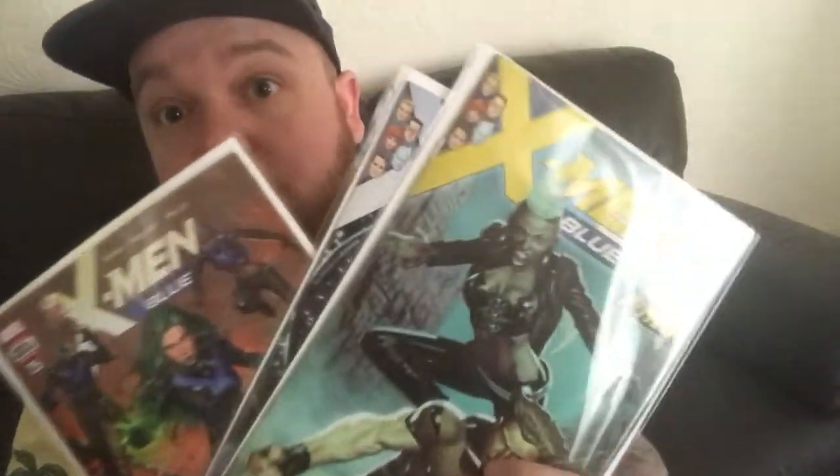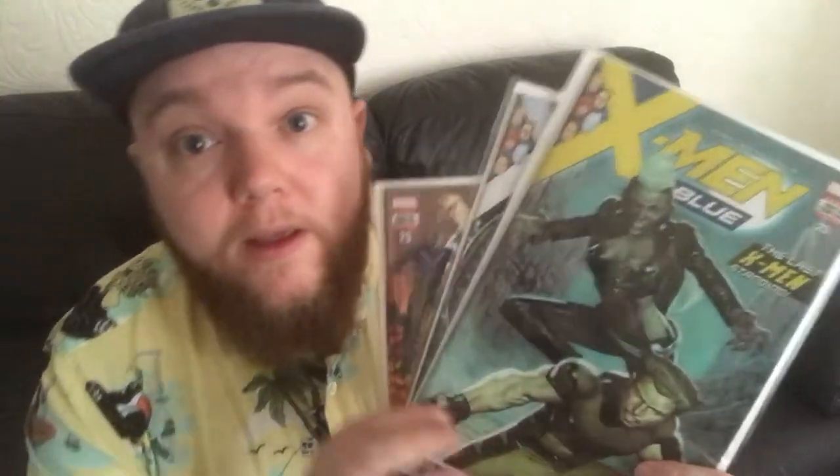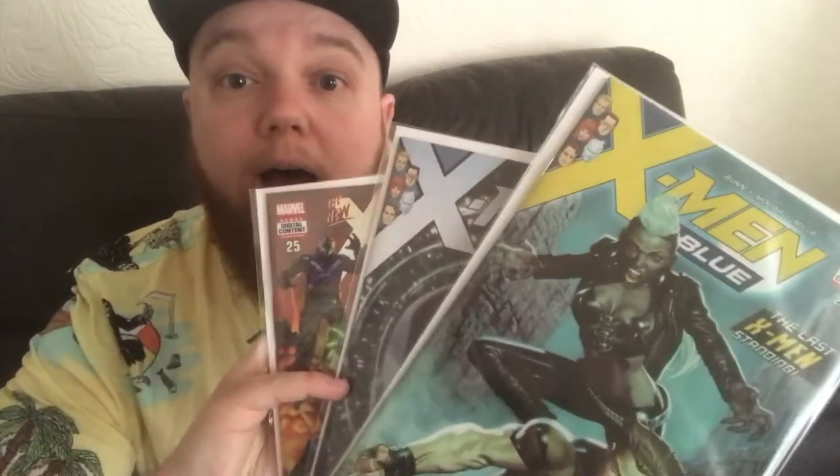I picked up three back issues of X-Men Blue. I dropped off this title when there was a big event going on — I think it was a Venom crossover, and there was another one before that — so I haven't read it for a while. But there's a new storyline called Cry Havoc, so I wanted to catch up and pick up the next issue which is out tomorrow. I picked up the last three back issues: issues 23, 24, and 25. I really do like X-Men Blue, it's written by Cullen Bunn. I love the covers — there's Bloodstorm and Jimmy Hudson on one, Magneto and Havoc on another, and issue 25 features an all-new lineup of the team.